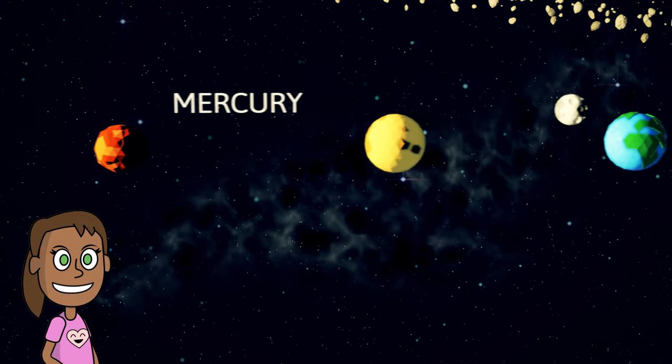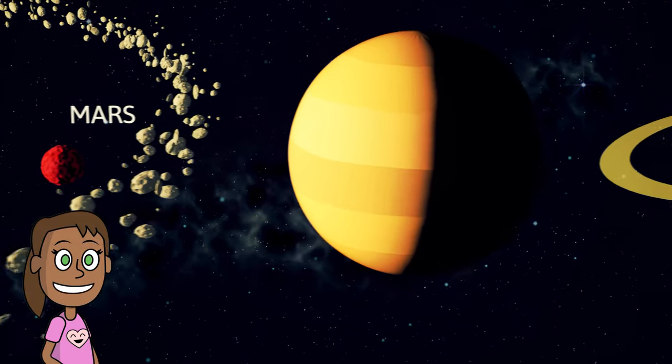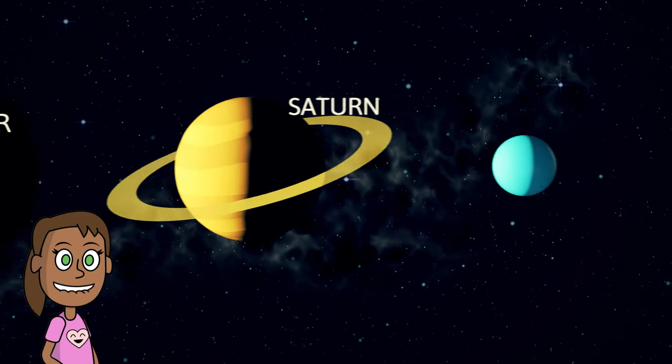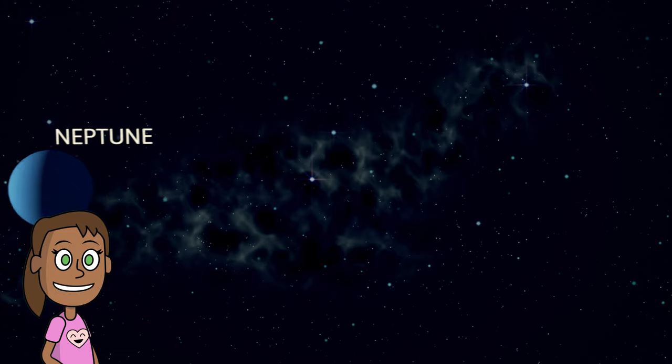My very eager mother just served us noodles. This sentence helps you remember the first letter of each planet: Mercury, Venus, Earth, Mars, Jupiter, Saturn, Uranus, and Neptune. There are many types of mnemonics that you can use for different purposes.